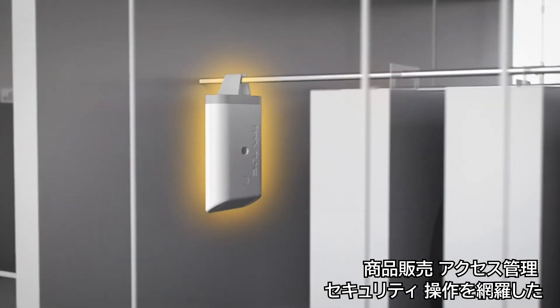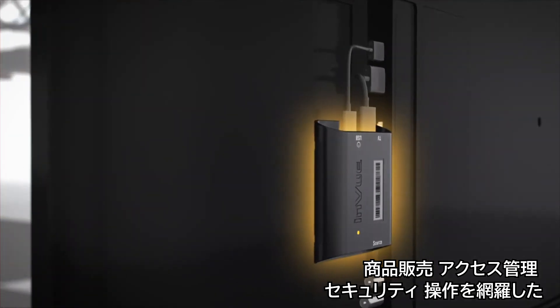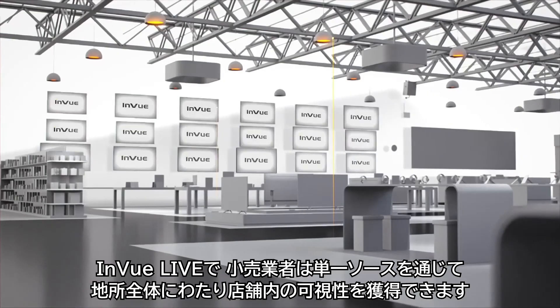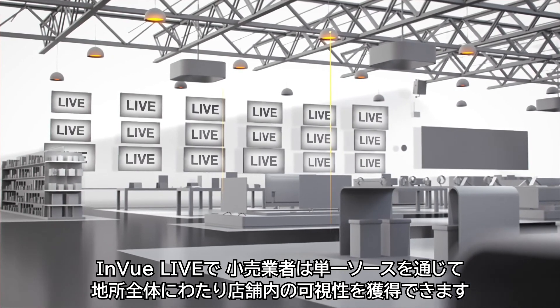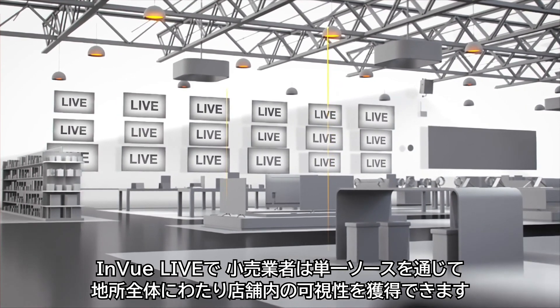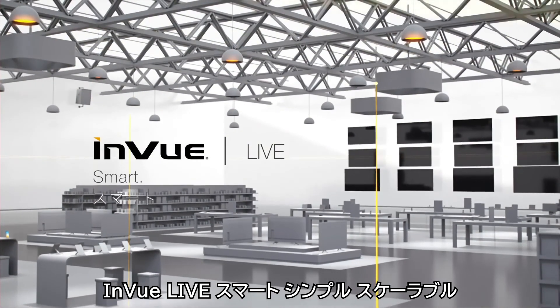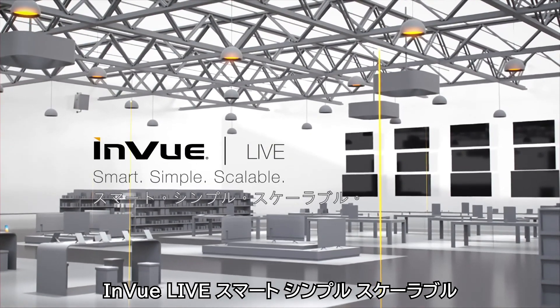With a suite of hardware and software solutions across merchandising, access control, security, and operations, InView Live is the single source for retailers to gain in-store visibility across their estate. InView Live: Smart. Simple. Scalable.